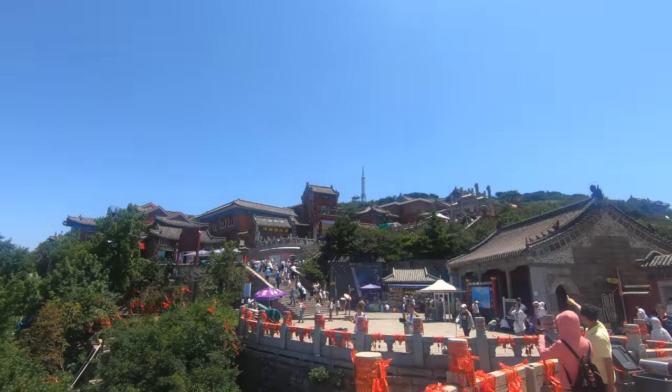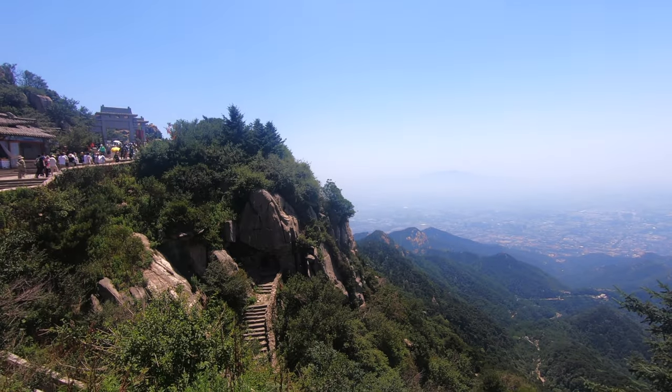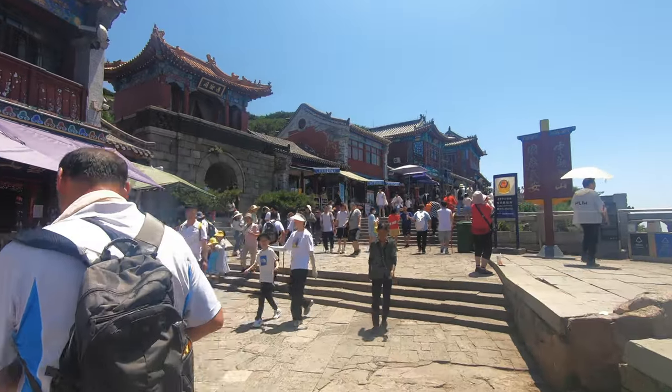The big TV tower thing is the summit apparently — very close. Let's finish this. Feeling good, got a bit of breeze now — I was melting on those steps. Had a couple more bottles of water. There's like a town on top of this mountain — a few hotels, loads of restaurants and shops. Very different from the previous two mountains I've climbed.